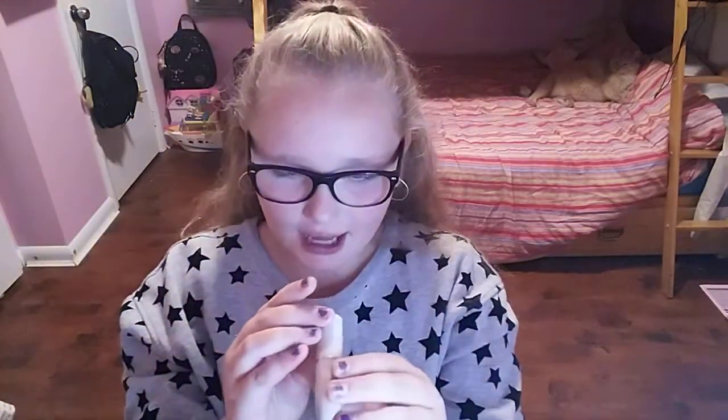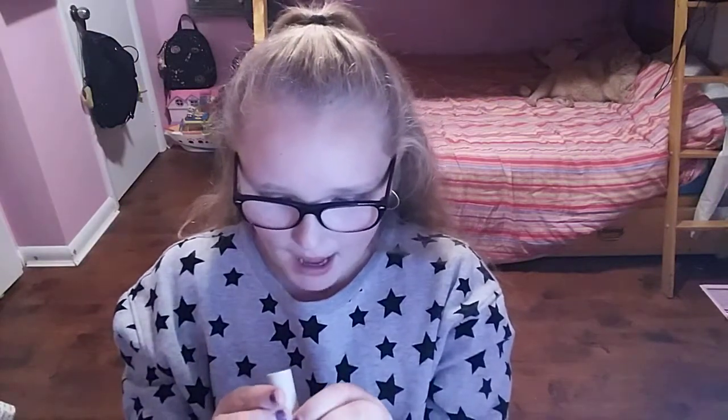My first lipstick is the color Electro, a coral shade made by Mellow Cosmetics. It's a really nice color. I'm not using any lip liner today, but that's okay.